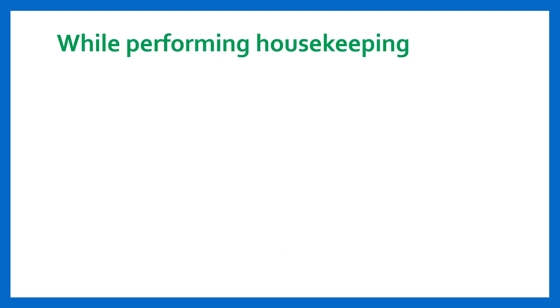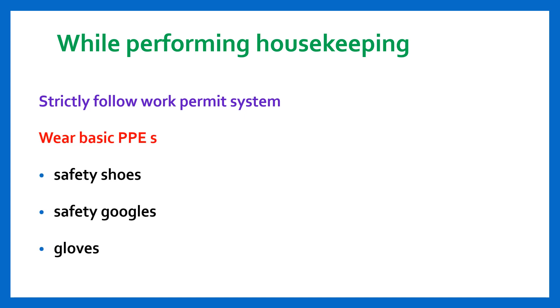While performing housekeeping, strictly follow the work permit system in the unit, and wear basic PPE such as safety shoes, safety goggles, and gloves.